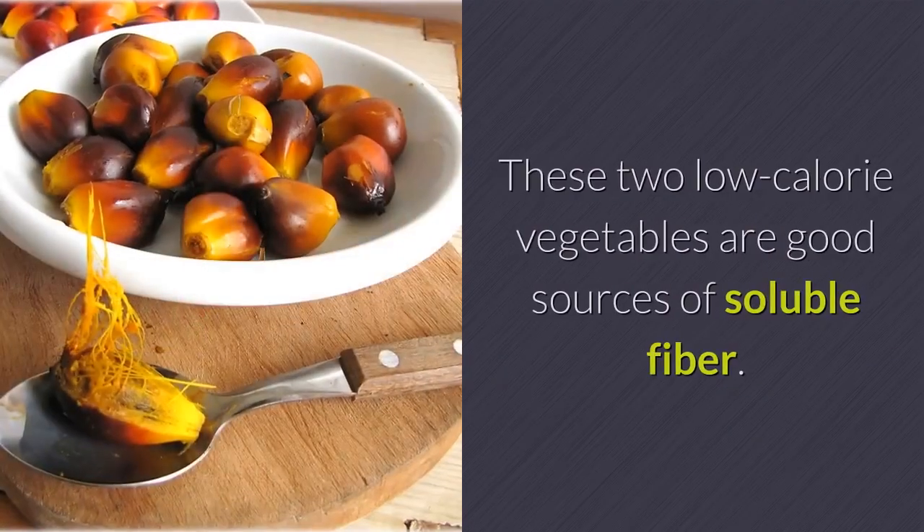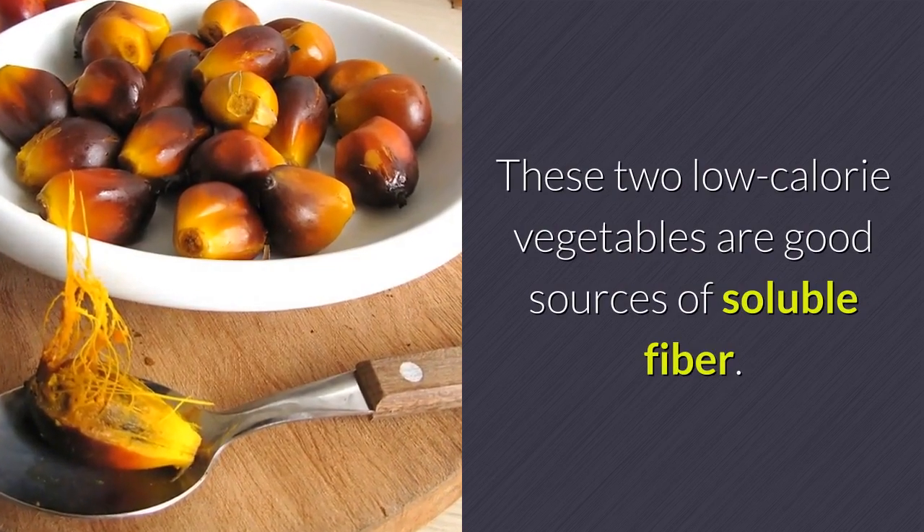Eggplant and okra. These two low-calorie vegetables are good sources of soluble fiber.